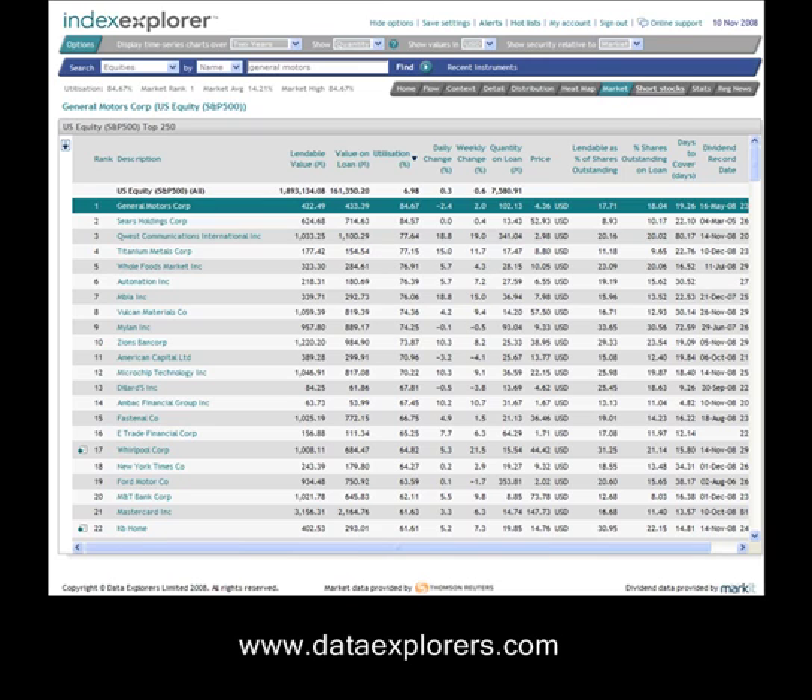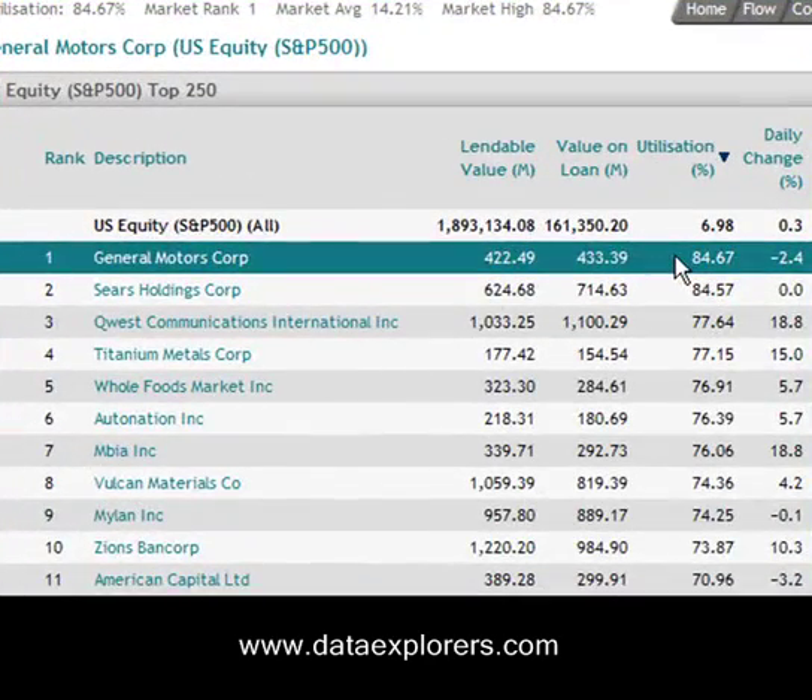There's clearly a lot of concern about General Motors. Goldman Sachs in particular produced a note the other day suggesting that their target equity price for General Motors was zero — in other words, there's real concern that equity holders could find that they have nothing. The reason for that is that General Motors is currently being looked at as potentially a rescue candidate by the government, so it may be alright for some of the bond holders but not such good news for the equity holders. So General Motors is now the most utilised large cap stock in the US.